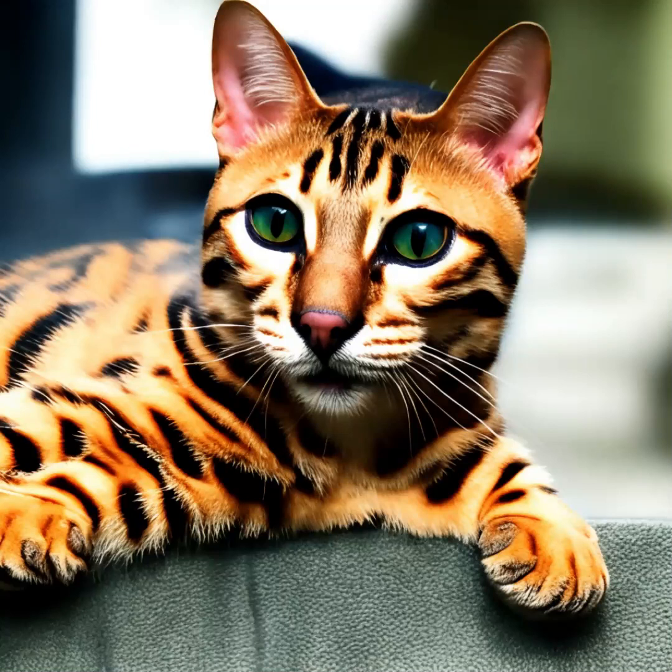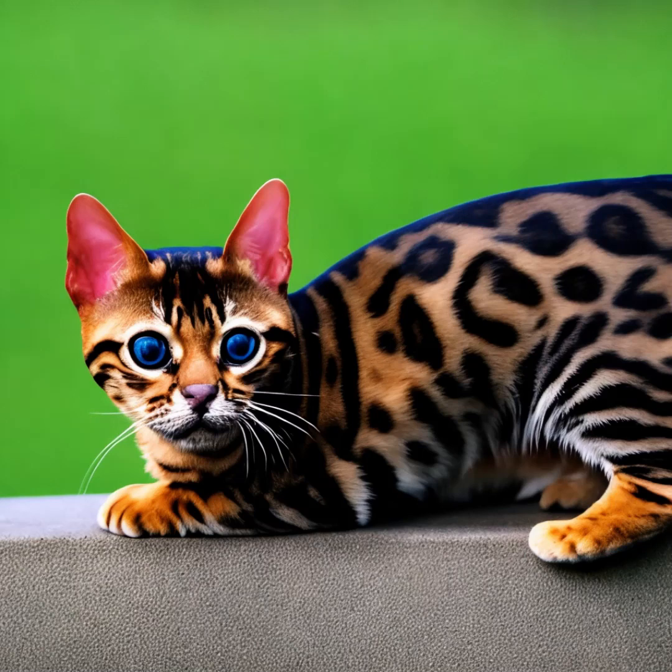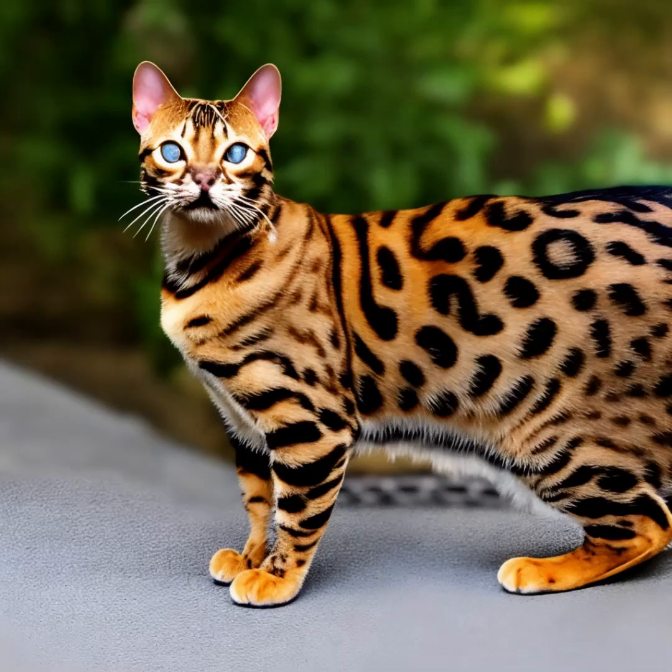The Bengal cat is a domestic cat breed known for its striking and distinctive coat patterns, which resemble those of wild leopard cats. Bengal cats have a muscular and athletic build with a medium to large size. They typically weigh between 8 to 15 pounds, or 3.6 to 6.8 kilograms.